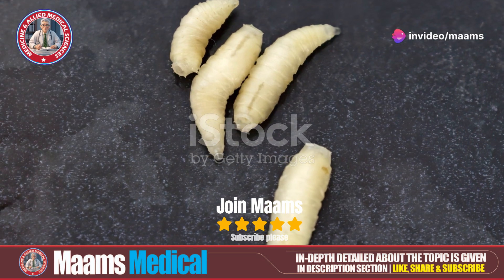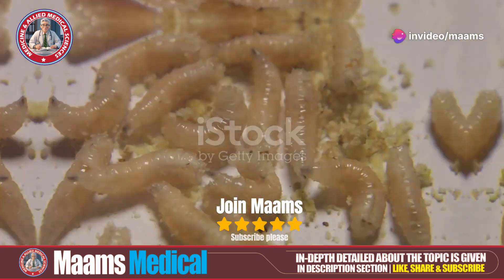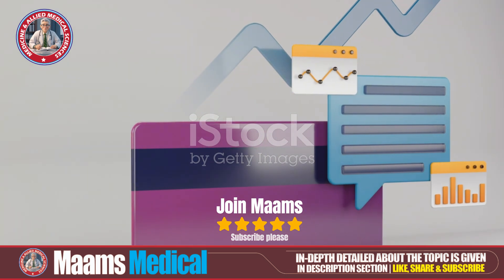For further details and reading materials, check the description below. Stay tuned with Mums Medical for more fascinating updates. Don't forget to leave a thoughtful comment below.